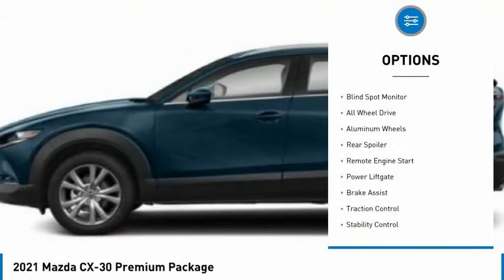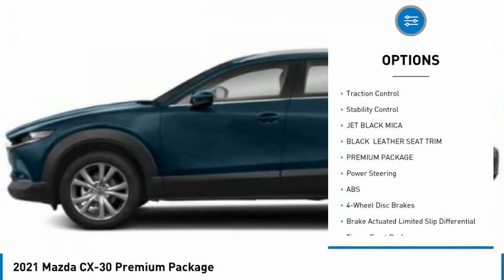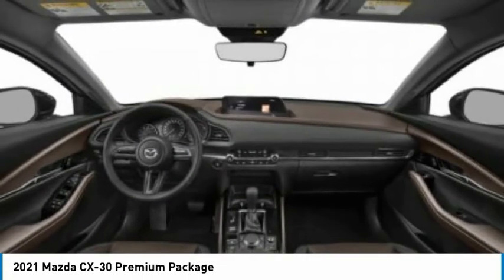Tire pressure monitor, blind spot monitor, all-wheel drive, aluminum wheels, rear spoiler, remote engine start, power liftgate, brake assist, traction control, stability control.